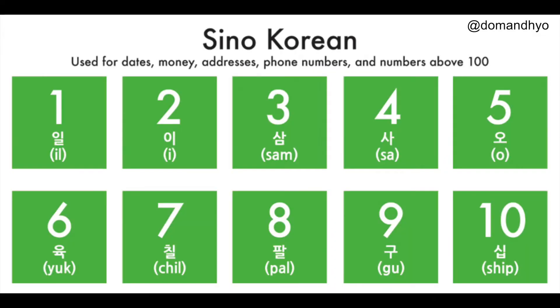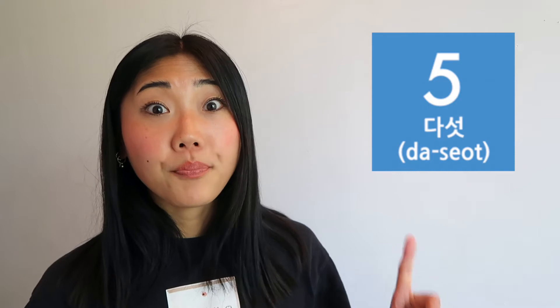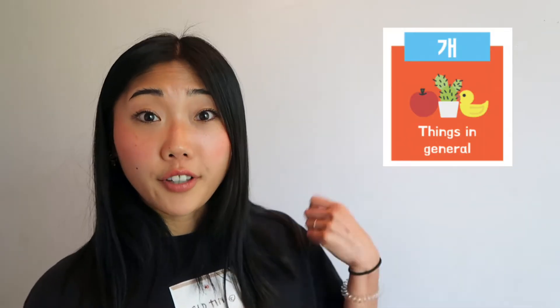You might have heard there are two number systems in Korean — one is Korean and the other is Sino-Korean. Pure Korean numbers are 하나, 둘, 셋, 넷, 다섯. These are used for counters like counting things, animals, age, glasses, bottles, and so many things.